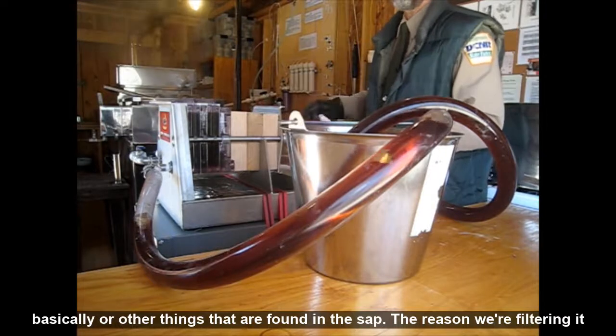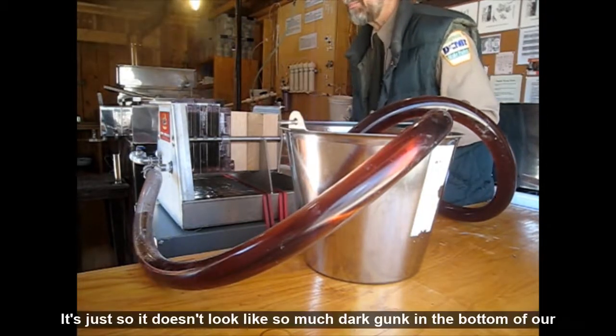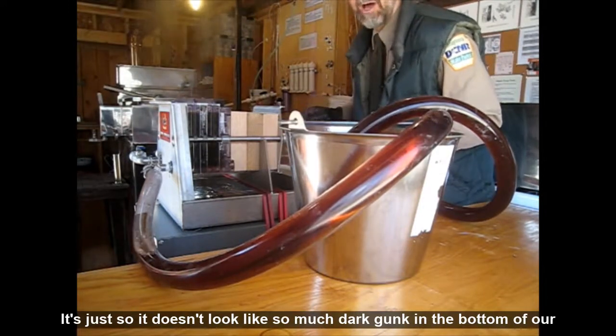The reason we're filtering it is purely cosmetic — it's just so it doesn't look like so much dark gunk in the bottom of our bottles.